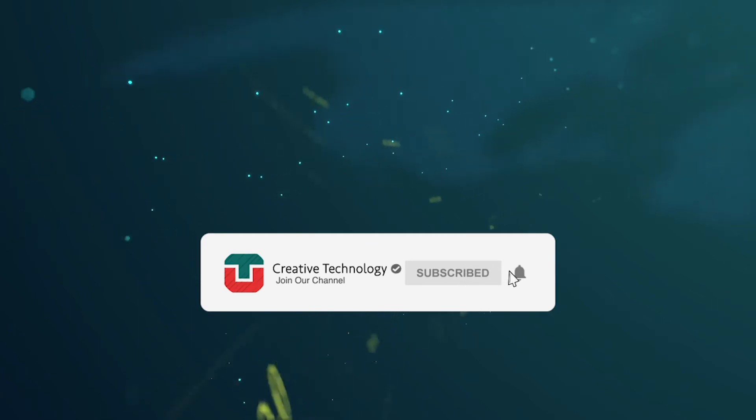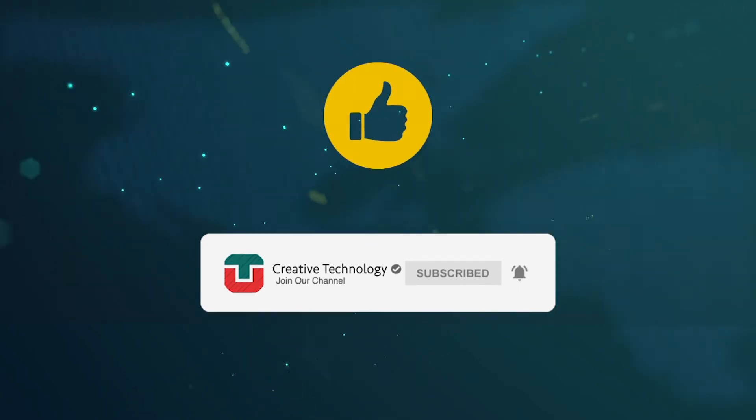And remember, subscribe to the channel, turn on notifications, like this video, and share it with your friends.